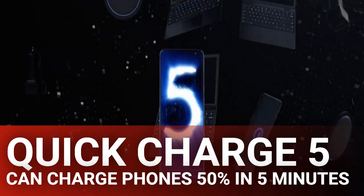Qualcomm published a post on Qualcomm.com breaking down what its new technology can do. Quick Charge 5 features support for 100W of power and above, and it also has backwards compatibility for older Quick Charge versions and USB Power Delivery.